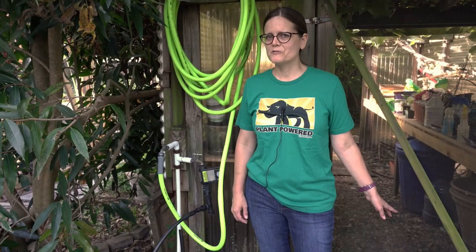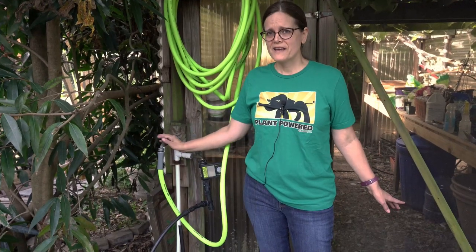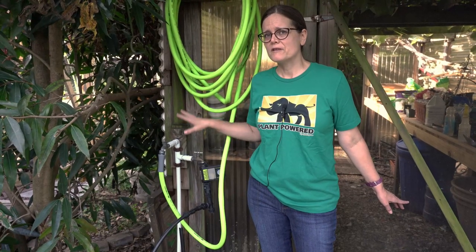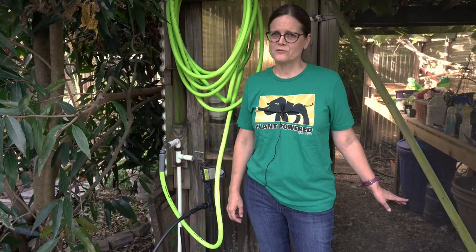Another thing you want to consider with your location is water accessibility. We ran this pipe underground from our access from the house so that way we were ensured easy access of water to our greenhouse. If your particular area requires heating, cooling, or perhaps an electronic hydroponic system, then you're going to want electricity accessible to your greenhouse as well. You can do a similar method as we did for the water, but you probably want an electrician just to be on the safe side.